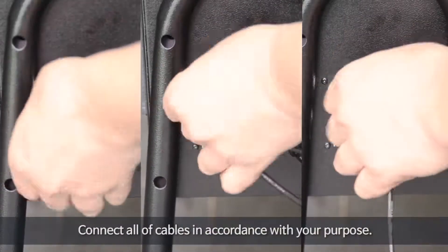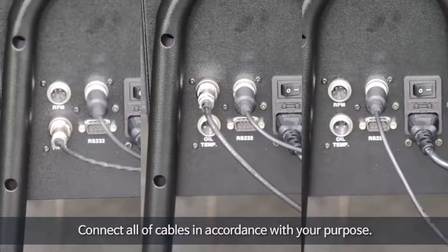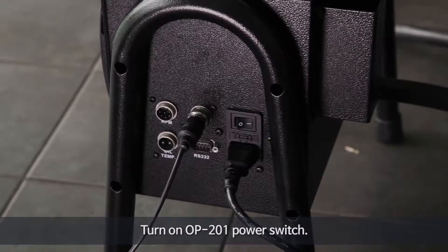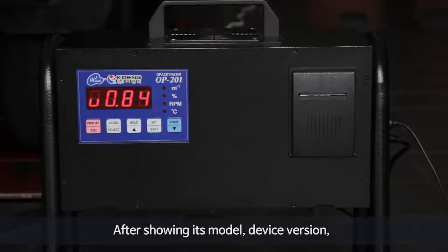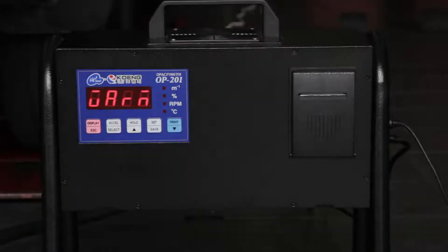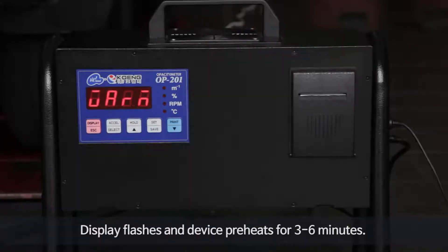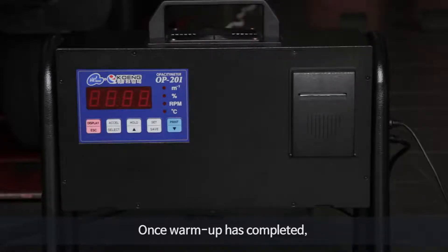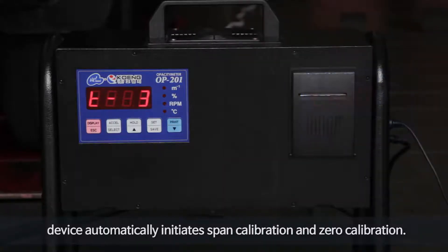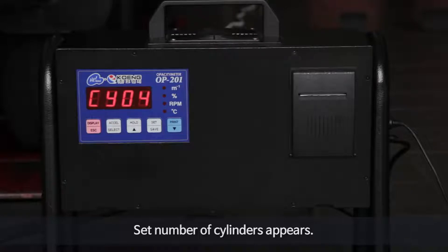Connect all of the cables in accordance with your purpose. Turn on the OP201 power switch. After showing its model and device version, the year, month, and date will appear. The display will flash and the device will preheat for 3 to 6 minutes. Once the warm-up has completed, the device automatically initiates span calibration and zero calibration. The set number of cylinders appears.